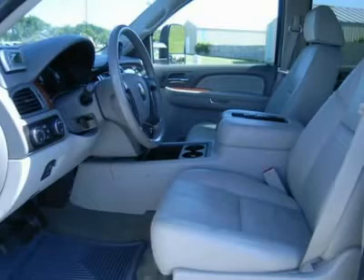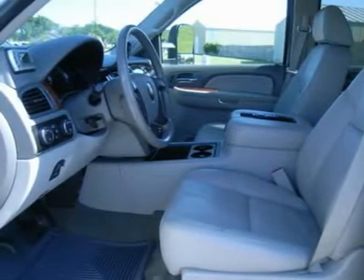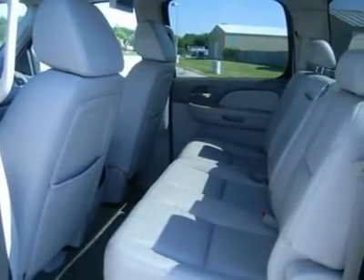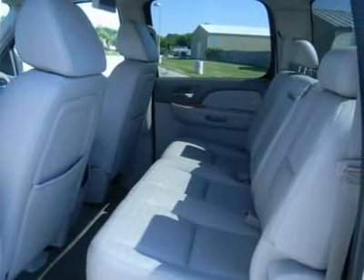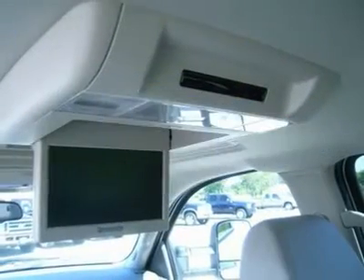Multifunction steering wheel, driver information center, LATCH child safety system, dual climate control, rear defrost, compass temperature rear view mirror, tinted windows, fog lights, polished aluminum rims, air conditioning, cruise control, tilt steering, power locks, power windows.